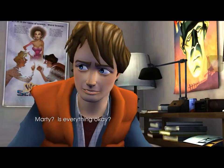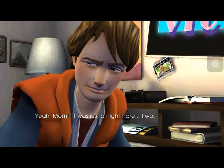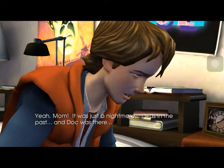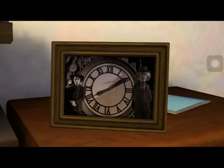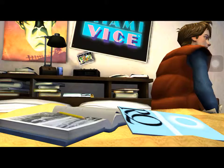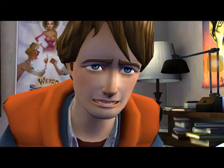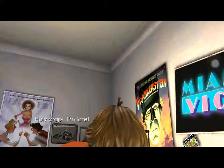Marty, is everything okay? Yeah, Mom. It was just a nightmare. I was in the past, and Doc was there. Well, you're safe and sound now. Back in good old 1986. But you'd better get up. Your father's waiting for you. Weren't you going to meet him over at Doc's? Holy crap! I'm late!